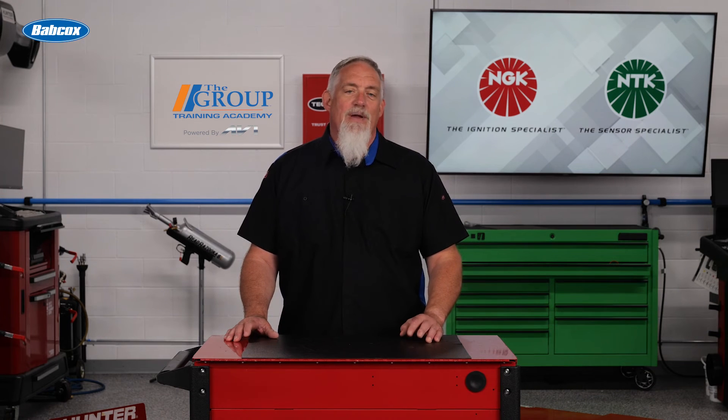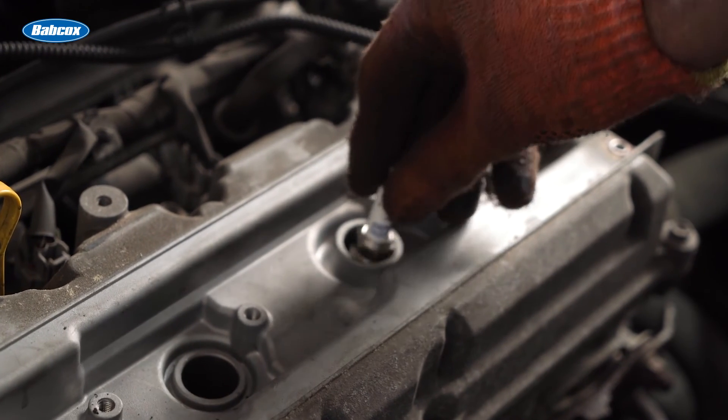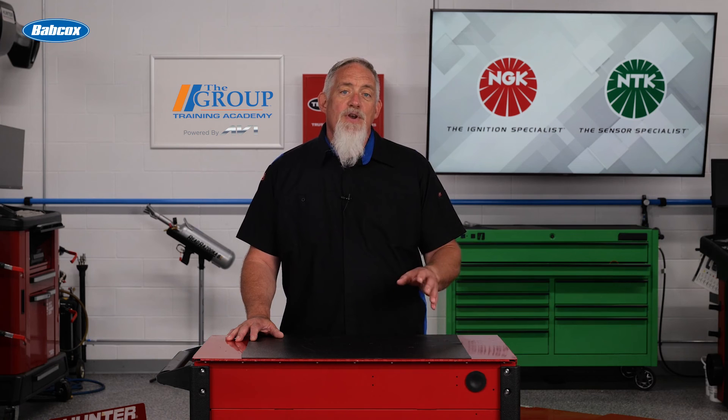Properly performing and documenting the repair, along with clearly stating the reason for your recommendations, is always the right procedure. And to maintain proper balance, remember that spark plugs typically wear at the same rate as the coil. As the gaps increase, the voltage required from the coil also increases. Not replacing the plugs with today's high-ignitability spark plugs could leave the original cause of the coil failure in the engine. By renewing the plugs with the coils, you can assure the customer that the problem has been solved.